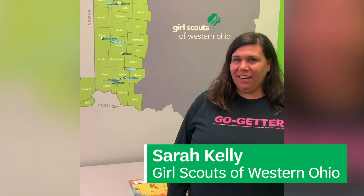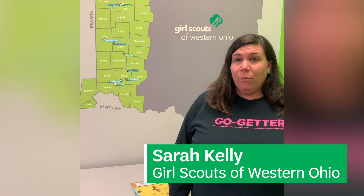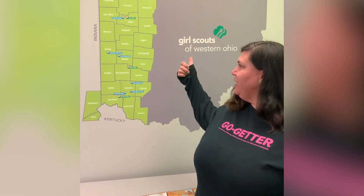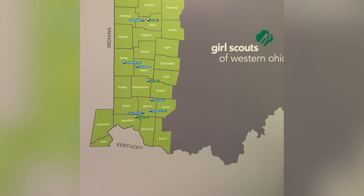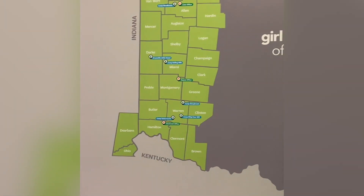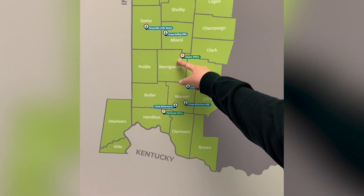Hi Girl Scouts, my name is Sarah Kelly and I am coming to you from Girl Scouts of Western Ohio. I happen to have an outline of the state of Ohio right behind me, and you can see the whole green part is Girl Scouts of Western Ohio. However, we have a large area. I'm specifically coming to you in Montgomery County at the Dayton office of Girl Scouts of Western Ohio.